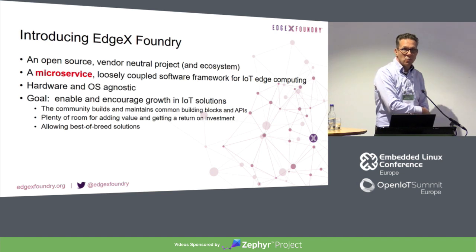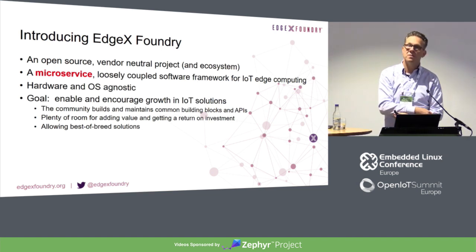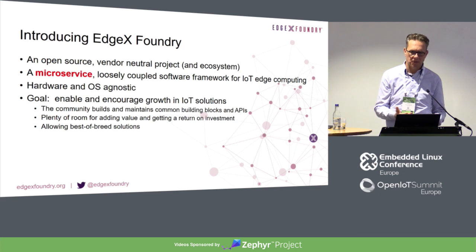EdgeX Foundry — what is EdgeX Foundry? EdgeX Foundry is an open-source, vendor-neutral project. It's more of an ecosystem, and it consists of microservices. They're loosely coupled, and they're sitting at the edge.